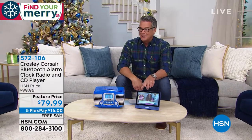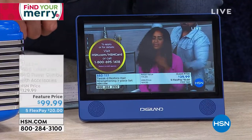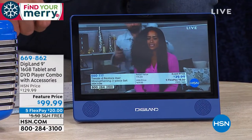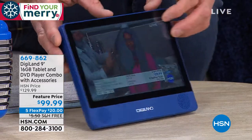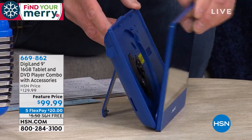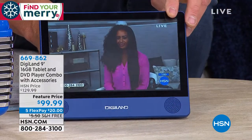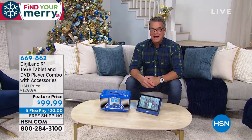Another item coming up later is called the Digiland tablet slash DVD combo. What I love about this is finally somebody said tablets are great, but what if you want to put a movie in? Now you can — turn it to the side, put a movie right in, close it up, and watch a movie. You can stream your entertainment and you can put your entertainment in there if you've got DVD collections and holiday collections.